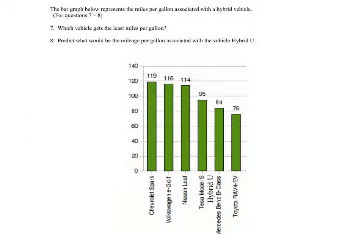This graph represents the miles per gallon associated with a certain hybrid vehicle. I don't know if these are real or not — I'm not very well versed in hybrid vehicles or vehicles in general. But it does ask which vehicle gets the least miles per gallon.